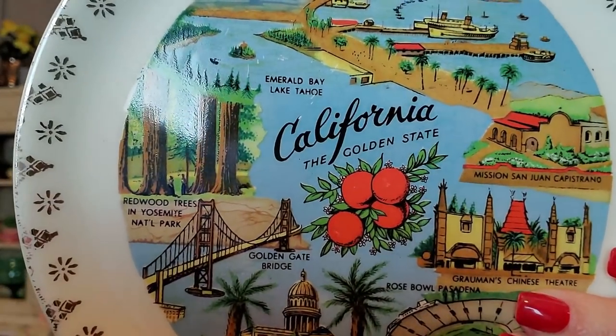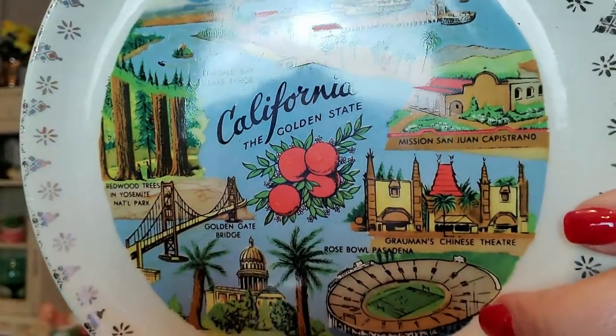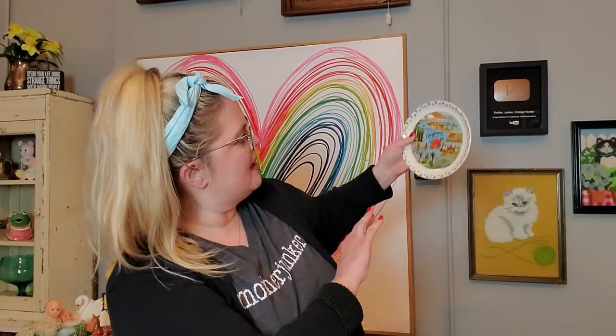I got those two pieces, and then there's a California souvenir plate. California knows how to party! This is a California Golden State little souvenir plate — very nice. These just look great as an accent so I really like those. And I've got some California girls that also like California!